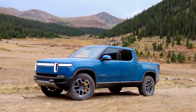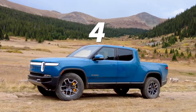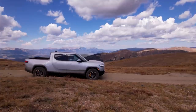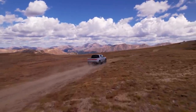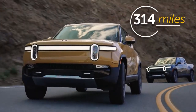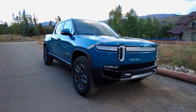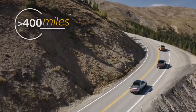The R1T features an individual motor powering each wheel — yes, that means four motors. According to Rivian, it can tow up to 11,000 pounds. It rockets from 0 to 60 miles per hour in as quick as 3 seconds, depending on the surface. It'll cover 314 miles with the base 135 kilowatt-hour battery pack, according to the EPA. A larger 180 kilowatt-hour battery pack is in the pipeline for $10,000 and should deliver more than 400 miles of range.